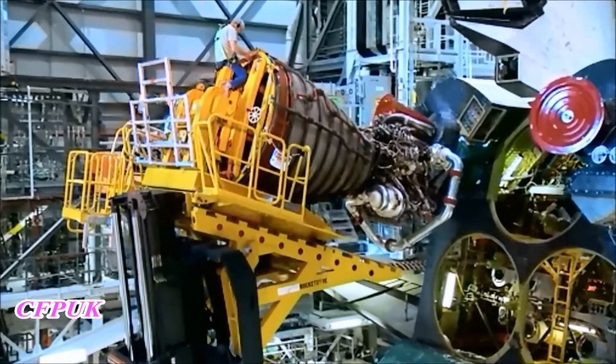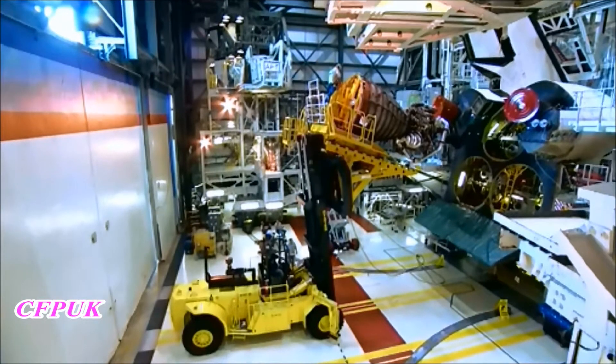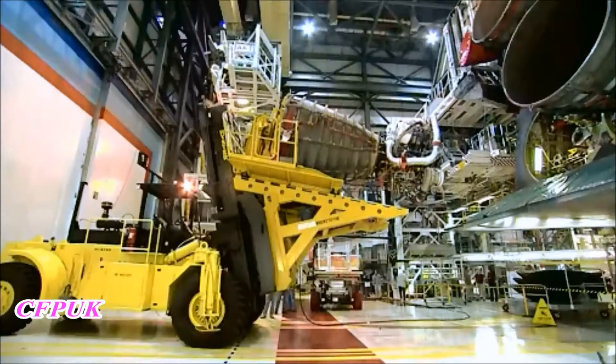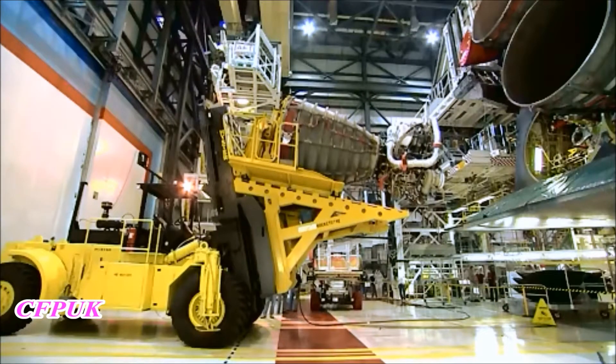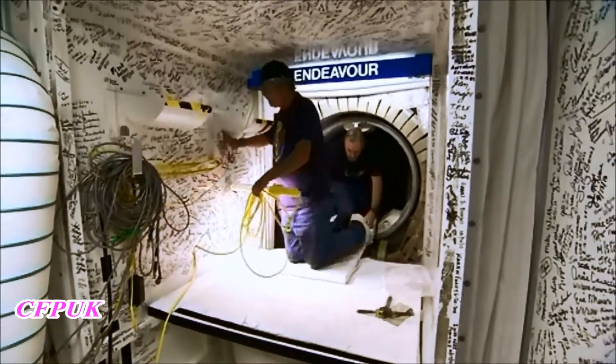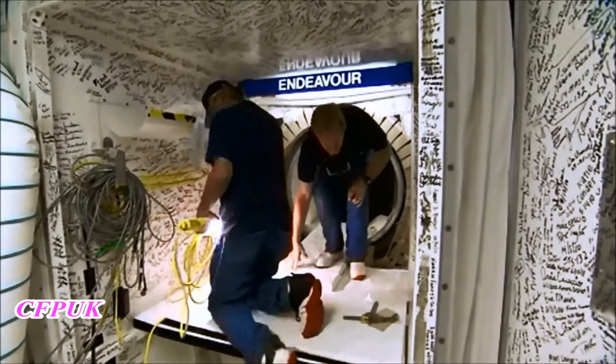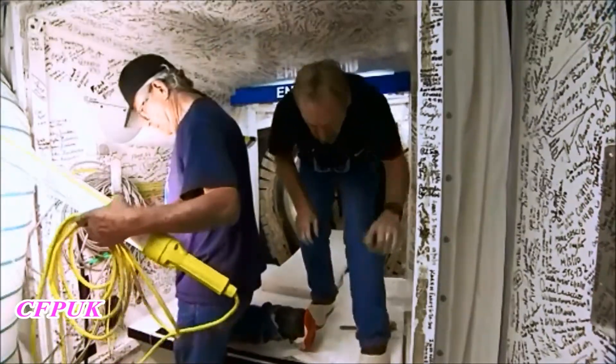Since Endeavour's return to Kennedy in June of 2011, work has been ongoing to prepare the spacecraft for display at the California Science Center in Los Angeles. One of the final steps in preparation took place on August 10th in Bay 2 of the Orbiter Processing Facility, when closeouts of the Shuttle were completed.